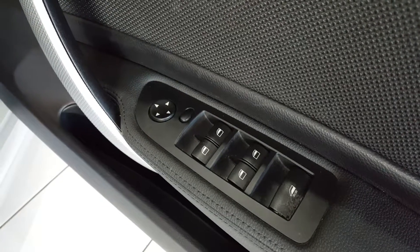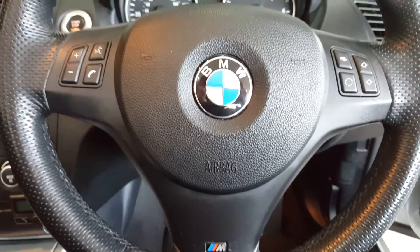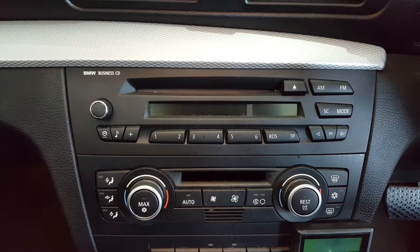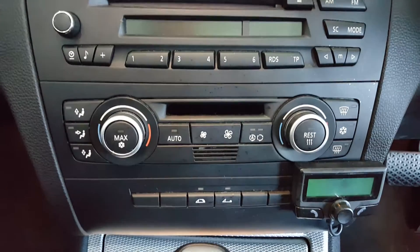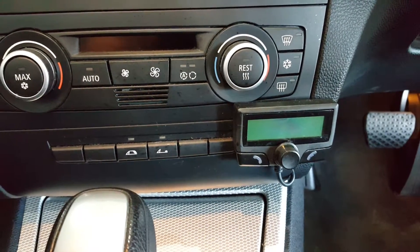Inside, the car comes with 4 electric windows, power adjustable mirrors, a multi-function M badge steering wheel, radio CD player, dual zone climate control, and a Parrot hands-free system.